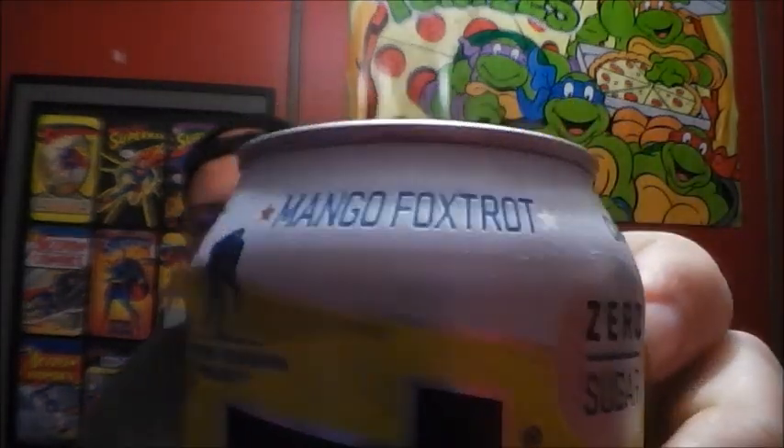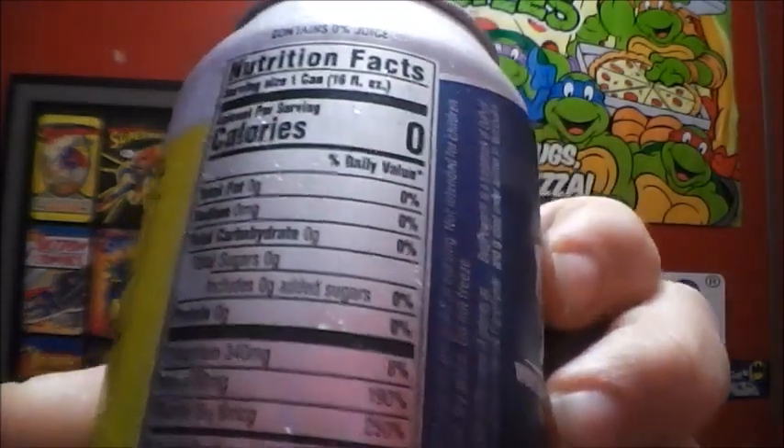I did want to do a video today because one of my favorites, C4, has a new flavor — at least new to me, my first time seeing it. C4 Mango Foxtrot is the flavor. I like mango so I was like, let's give it a whirl. Before I taste it, let's get into the specs. C4 does have the numbers I like: zero calories, zero sugar, zero carbs — on point.